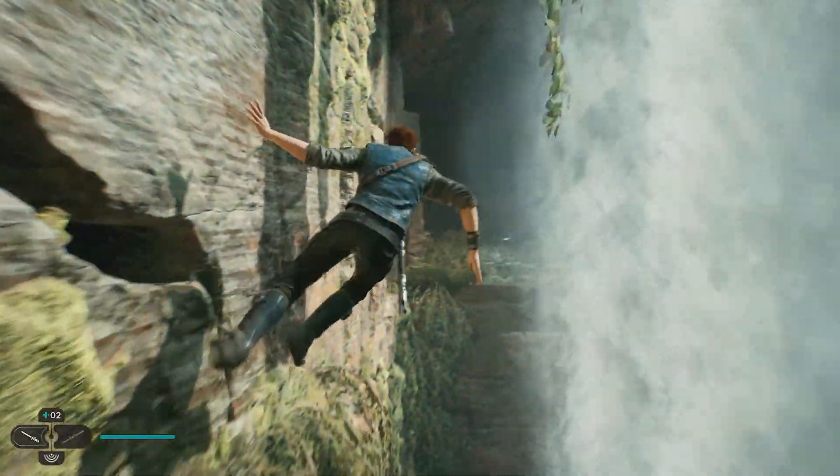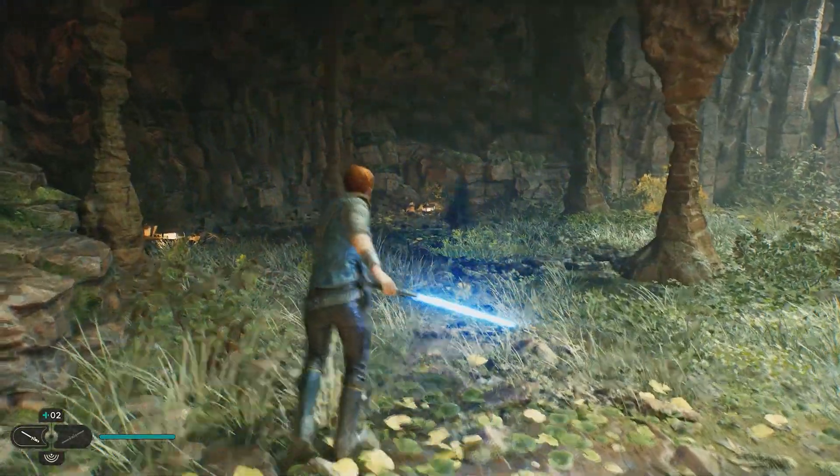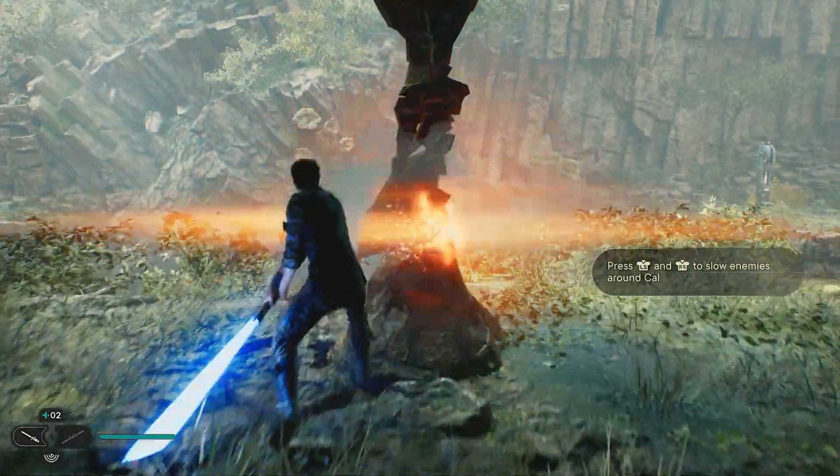In the Jedi Survivor content released the other day we got even more incredible looks at Kobo, and I have to say it looks absolutely massive. From dry rocky areas to places more like a forest with waterfalls, Kobo seems to have it all.